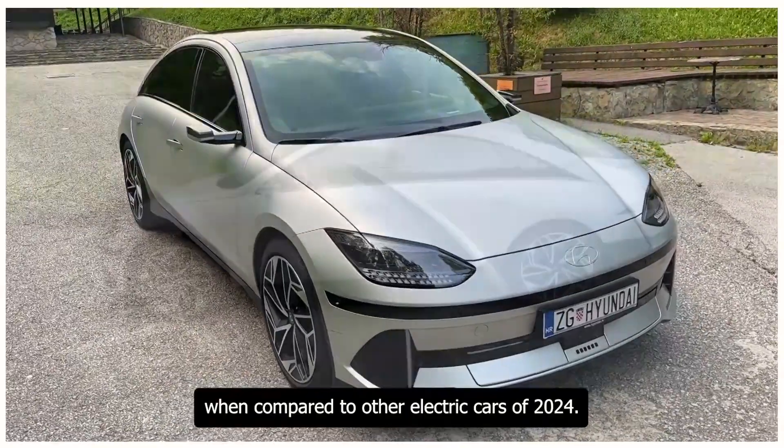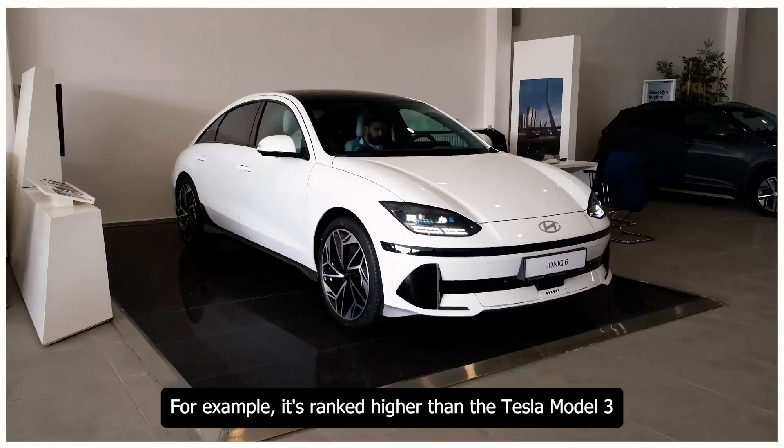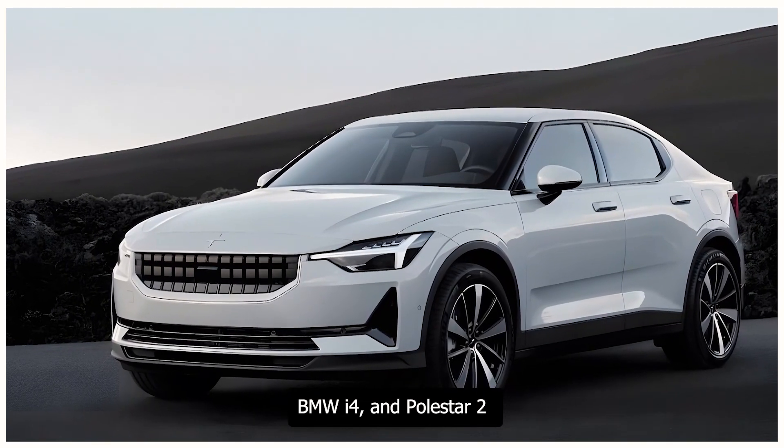When compared to other electric cars of 2024, the Ioniq 6 is often ranked at the top. For example, it's ranked higher than the Tesla Model 3, BMW i4, and Polestar 2 by some experts.